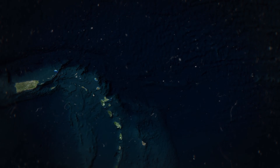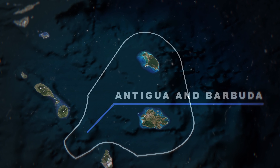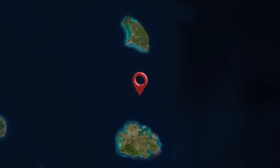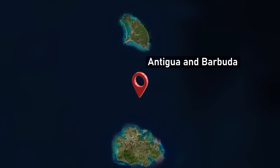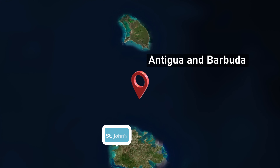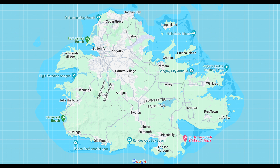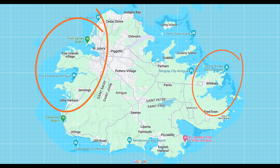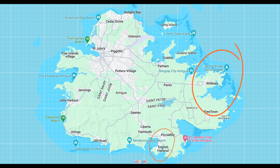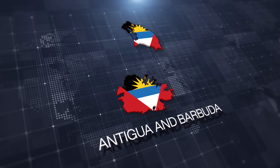My goal on this trip is to visit the independent island nations in the region, and we start from Antigua and Barbuda. As the name suggests, this country consists of two major islands — Antigua being the main island with the capital of St. John's, and to the north a smaller island of Barbuda. In this episode, we will explore the main island, first concentrating on the western or Caribbean part, then moving east to the Atlantic part and finishing in the south.